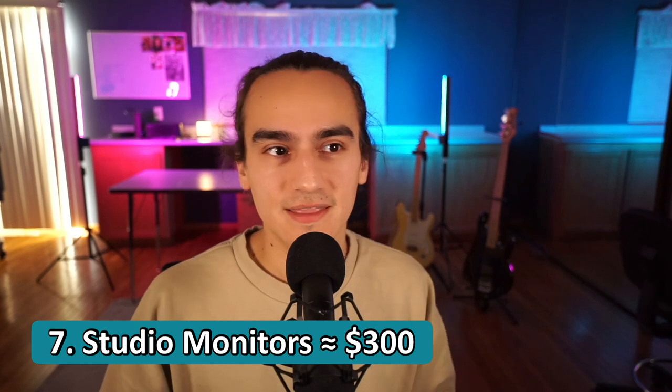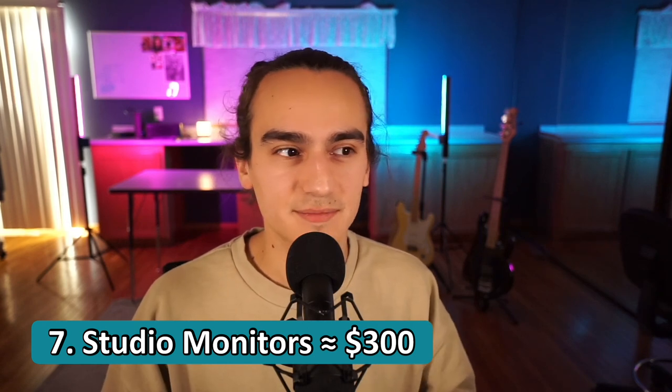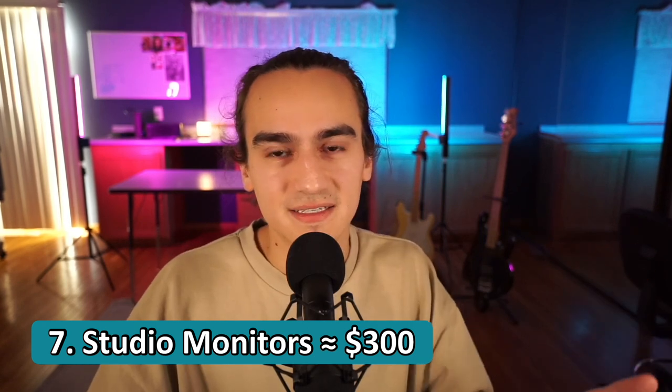Number seven would be studio monitors, about $300 plus whatever it costs for stands. You want these on stands at ear level — for the longest time I just used books on top of my desk, which can work. Basically, the reason you'd want these is better frequency response — you can hear more lows and highs. Also, headphones can be tiring and sometimes you want to hear your music loud. Make sure you buy two, because they sell them as single units. I went with the Rokit KRK speakers, the yellow cone ones, and I haven't really had problems with them.